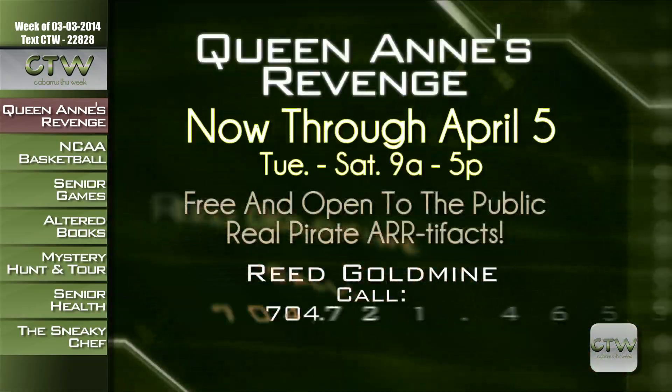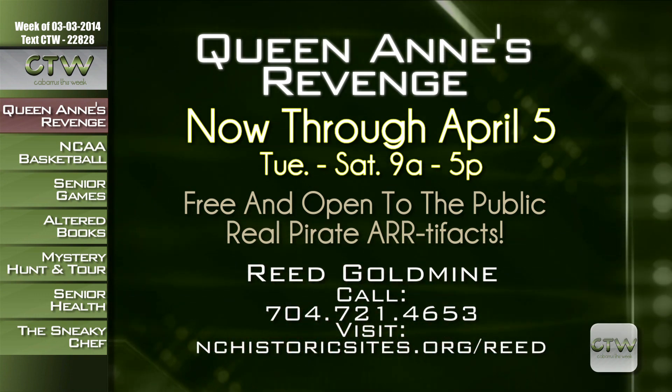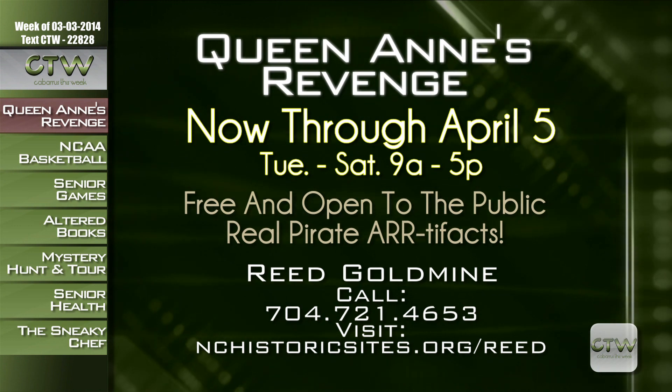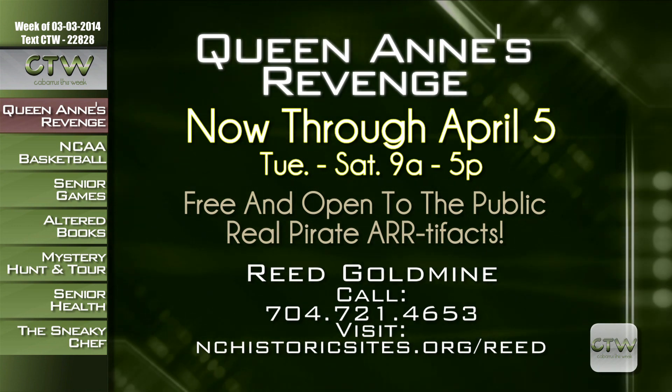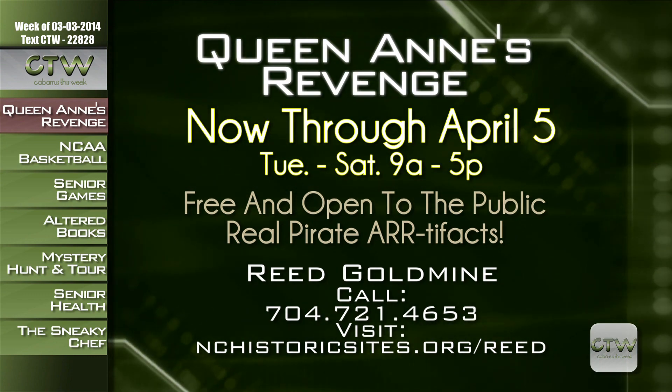For more information about the Queen Anne's Revenge 1718 display featured at Reed Gold Mine through April 5th, call 704-721-4653 or visit nchistoricsites.org/reed.